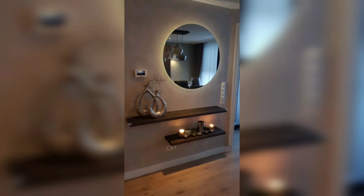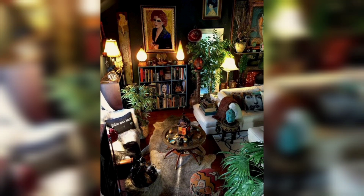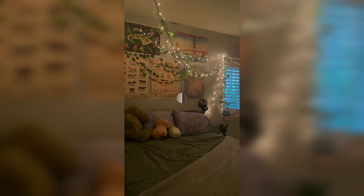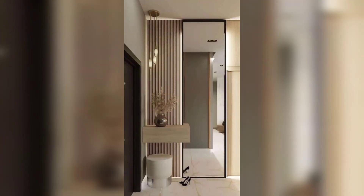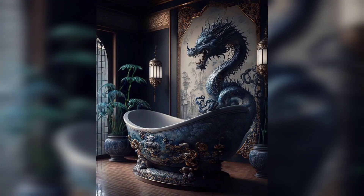Hi everyone and welcome to my channel. Today I am going to be talking about how to create a witchcore bedroom. Witchcore is a style of interior design that is inspired by nature, magic, and the occult. It is a great way to create a space that is both stylish and inviting, and it's perfect for anyone who loves to embrace their inner witch.